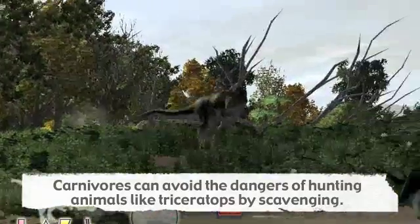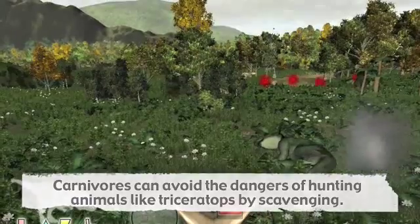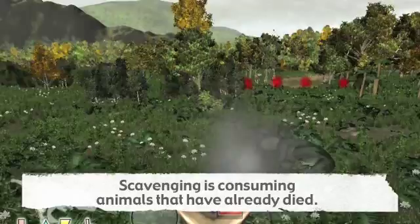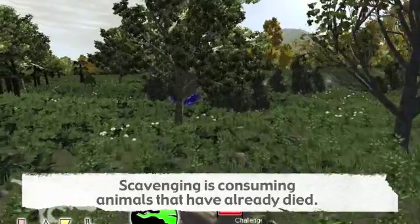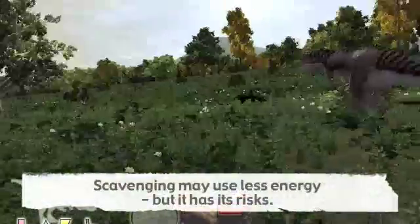A carnivore can avoid the danger of hunting animals like triceratops by scavenging. Scavenging is consuming animals that have already died, and may also use less energy when compared to hunting and fighting prey.